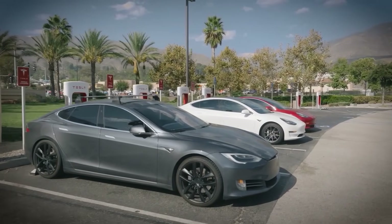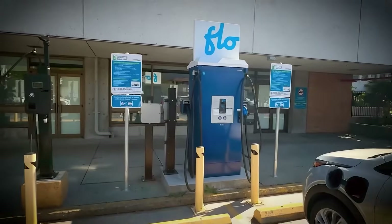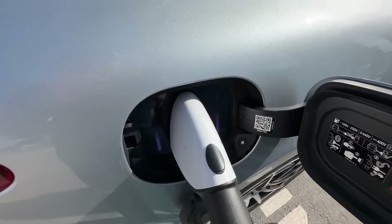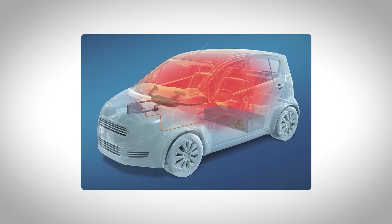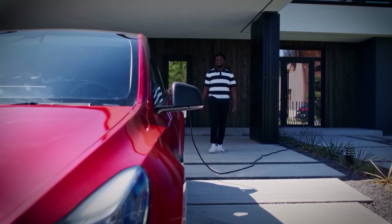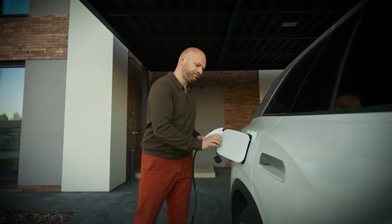Too much heat from fast charging can hurt your battery just as much. Mistake number four: relying only on fast charging. Fast charging is very convenient when you're low on time, but if you use it all the time, your battery could pay the price. Fast chargers pump a lot of power into your EV too quickly, and that creates high heat. All that extra heat can break down the battery's internal structure. It's fine for road trips or when you're in a rush, but for everyday charging, level two is the better choice. It's slower but gentler and a lot better for long-term battery health. Mix in regular home charging and you'll get more life out of your EV.